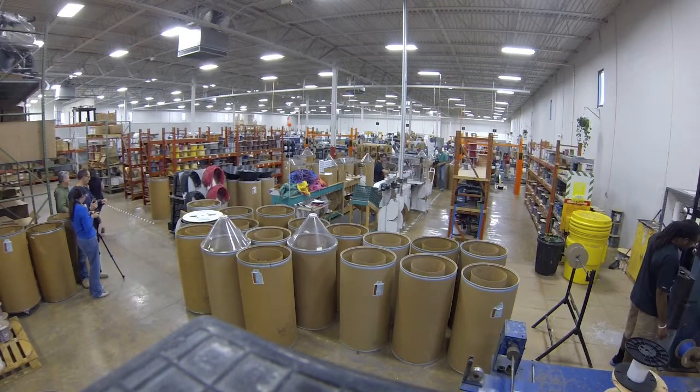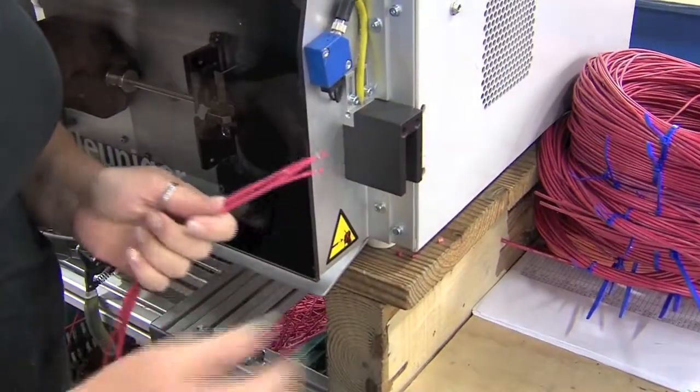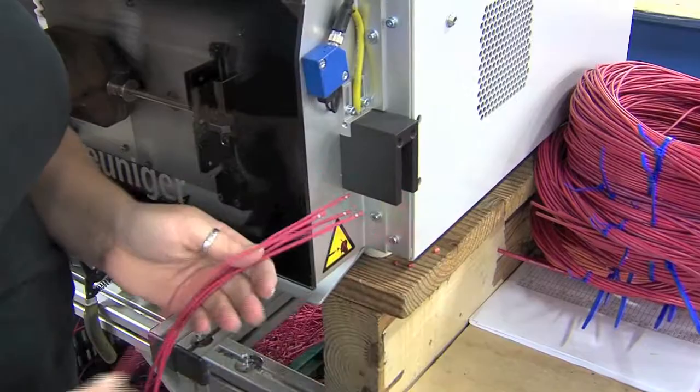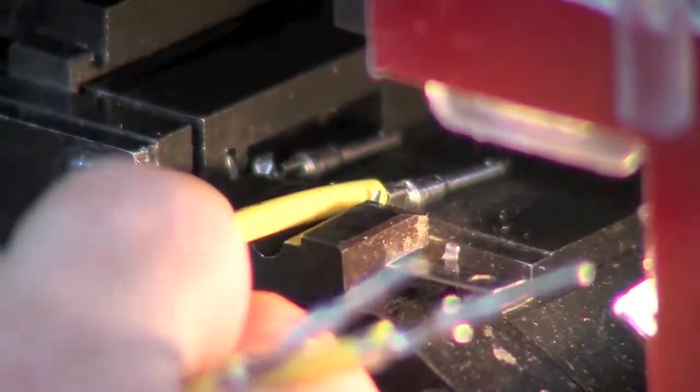Wire drums arrive from Sarasota and will be combined with other products to create a variety of finished goods. Wire is cut to length and insulation is stripped from the ends. A variety of terminals can be added by hand or by machine.